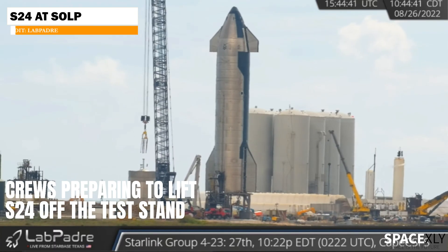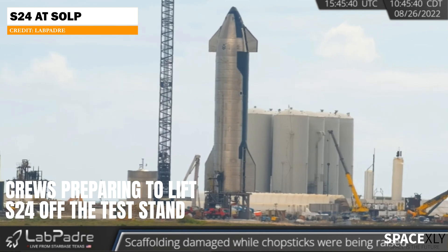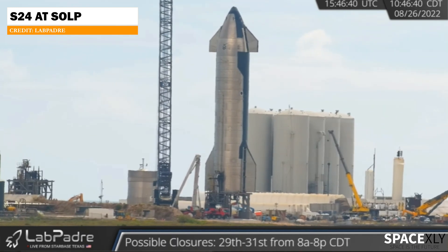Right now, crews are preparing to lift Starship S24. Where are they moving S24? I have no idea — maybe on to Booster 7 for a stack? We will find out soon.